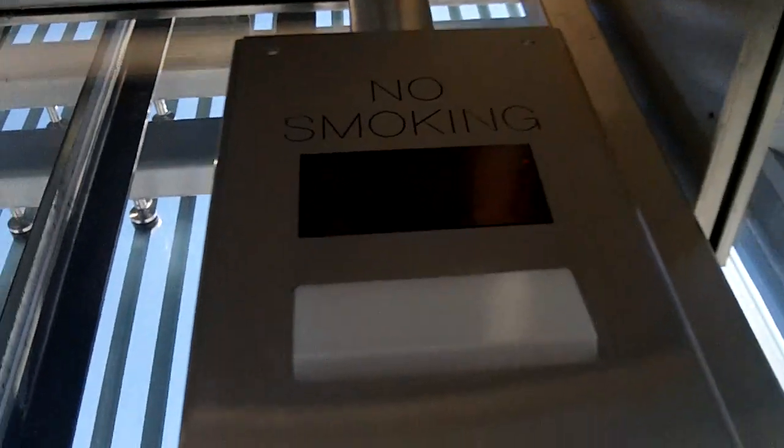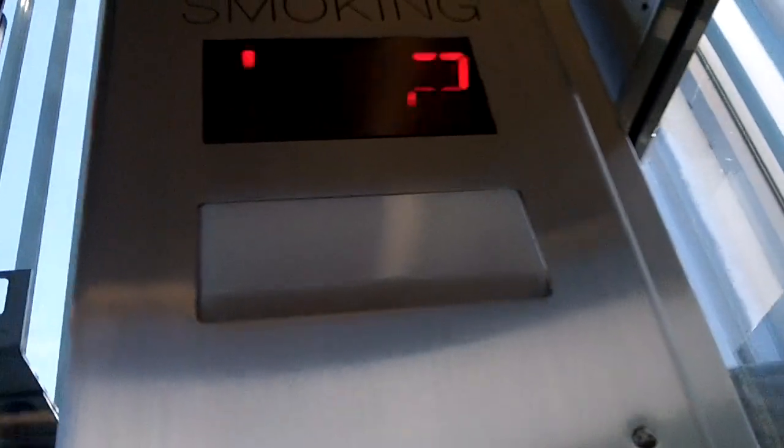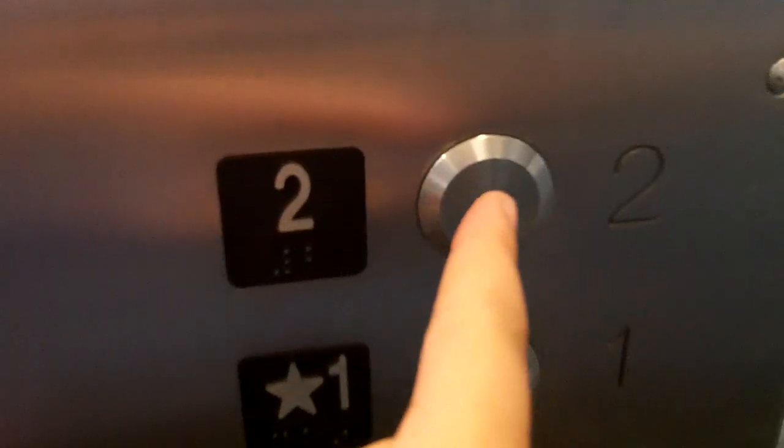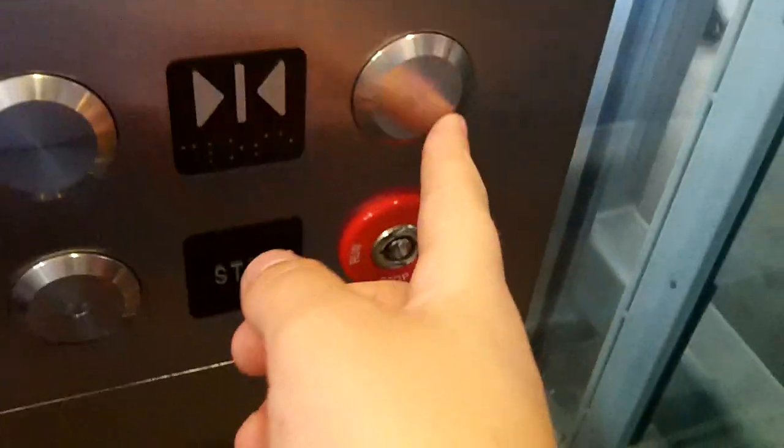Look at that. One door closed and then that door closed. Watch the indicator this time. Here we are at one, and we'll go look one more time.